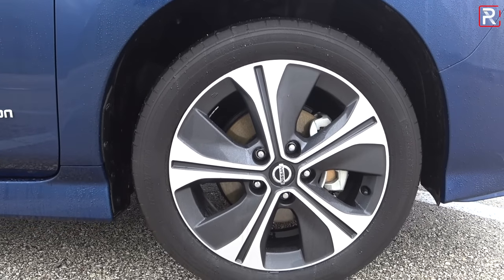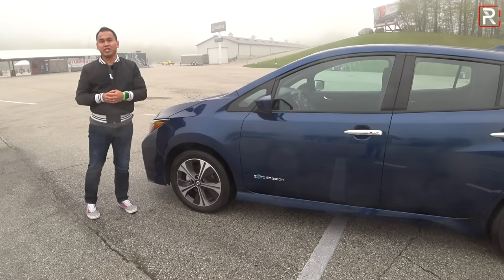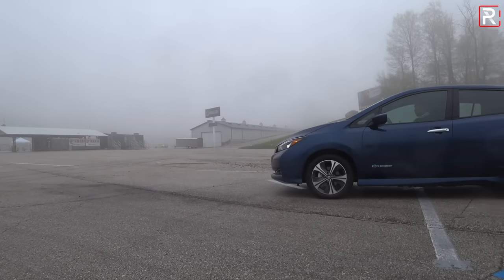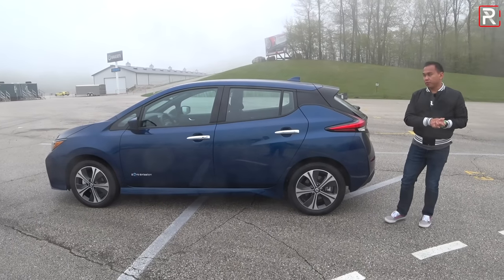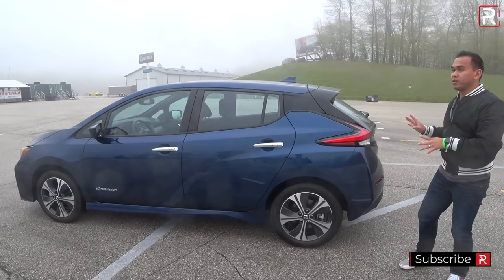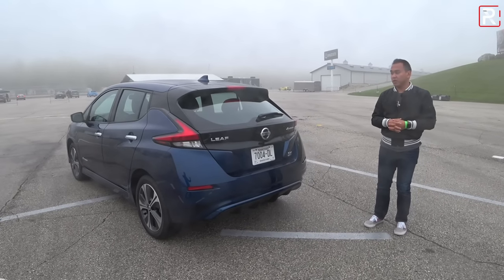They're riding on 215-size wide tires, and the Leaf is still a front-wheel drive vehicle. Nissan kept the size relatively the same as the previous generation — wheelbase at 106.3 inches didn't change, and overall length at 176.3 inches is about an inch and a half longer. This is roughly 10 inches shorter than a Tesla Model 3. You could also compare it to the Chevrolet Bolt, where I think Nissan does a much better job on design. The Kia Niro EV and Hyundai Kona are actually a little bit smaller than this.